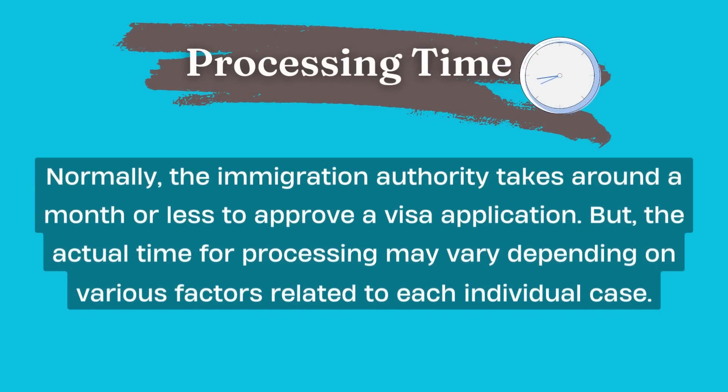Regarding processing time: normally, the Immigration Authority takes around a month or less to approve a visa application. However, the actual processing time may vary depending on various factors related to each individual case.